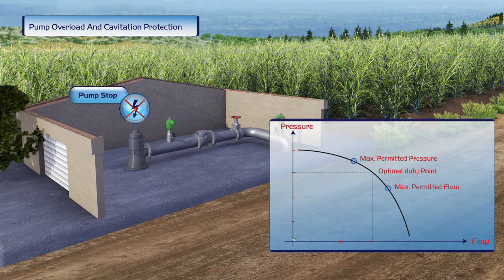When the pump is shut off, a series of vibrations occur, causing shock to the pipeline.